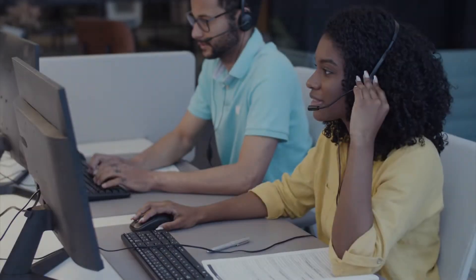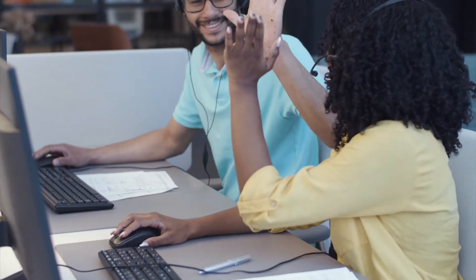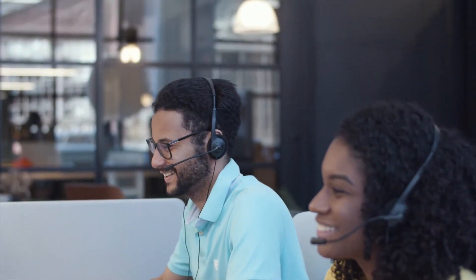Number four is voicemail. I found it really surprising that when you call into a big company most of the time they don't even have voicemail, so if you can't get to an agent and want to leave a message for a callback, that option isn't available. It's really important to have a voicemail option because you don't want unhappy customers or to lose a sale. Make sure whatever call center software you choose has a voicemail option so people can leave a message and you can call them back.